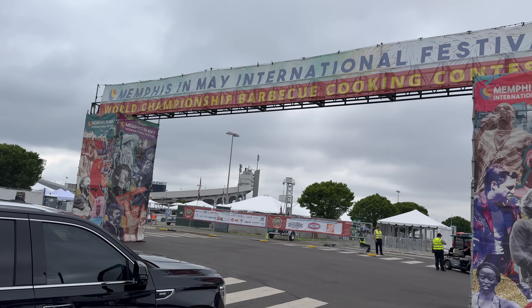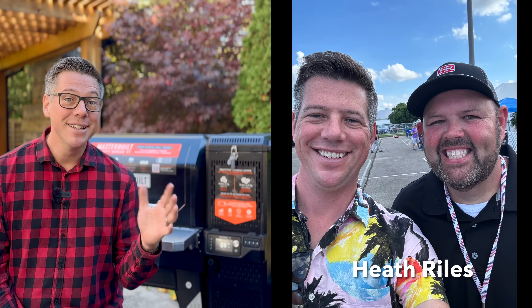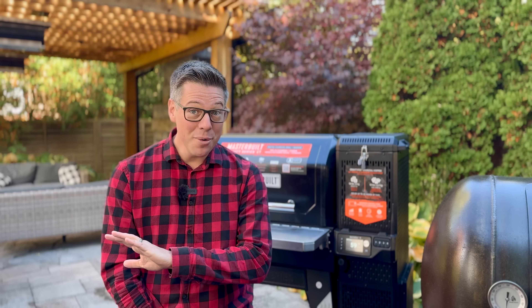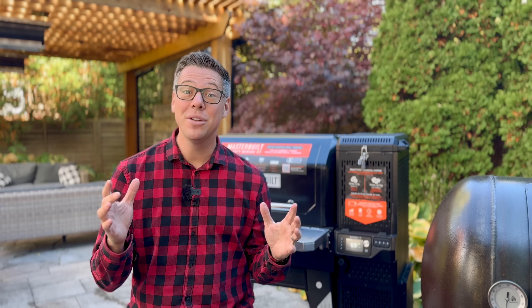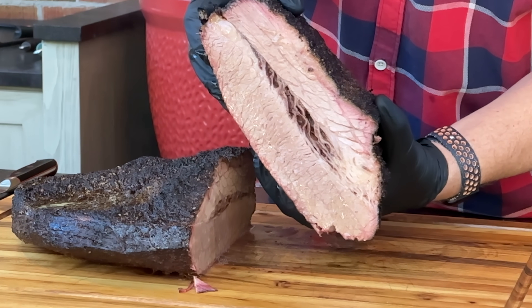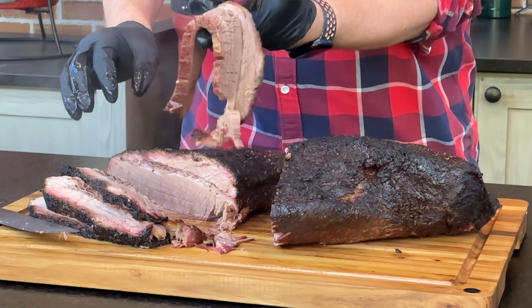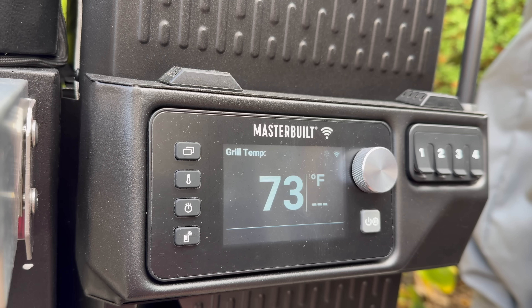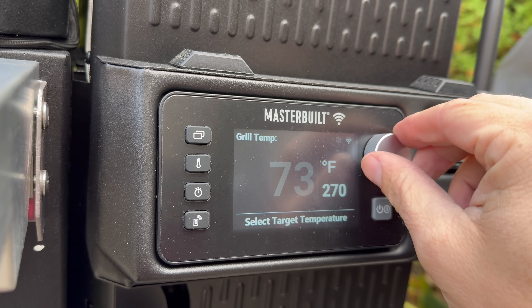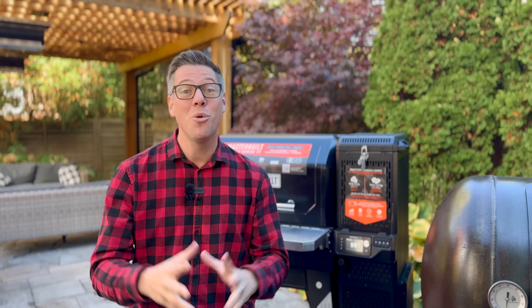Earlier this year, I competed at Memphis in May with other like-minded enthusiasts. When I talk to friends, family, and neighbors, most people don't even know what Memphis in May is, let alone have any desire to spend all day and or all night tending to the fire themselves.